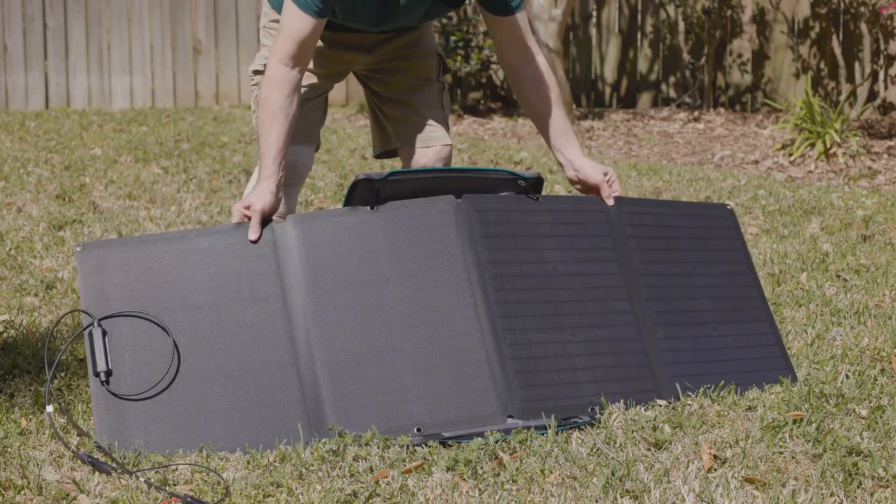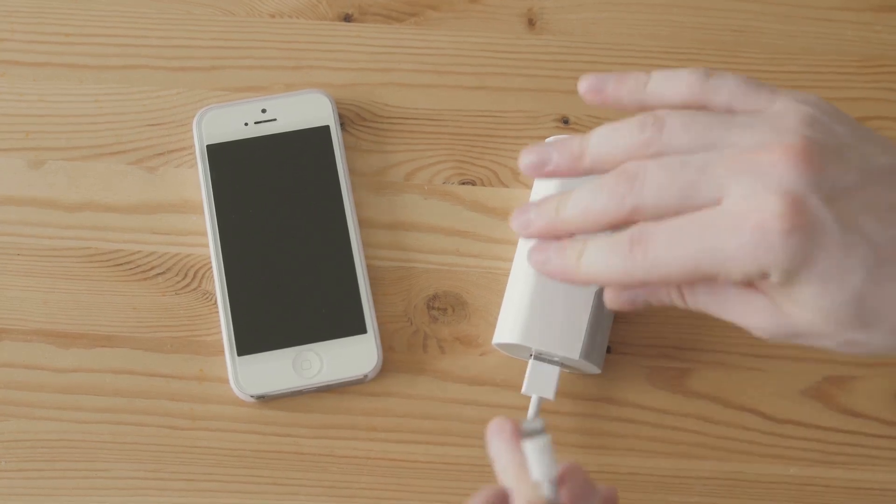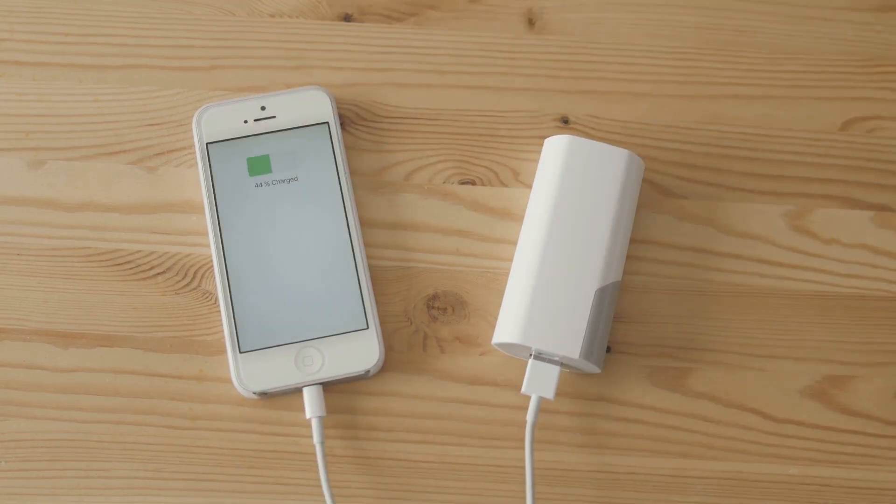Power banks are especially useful for keeping your communication devices powered, ensuring you can stay in touch with the outside world. Remember, the key is to be prepared. With these items in your Faraday bag, you'll have reliable lighting options and power sources that can keep your devices running, even when the grid goes down.